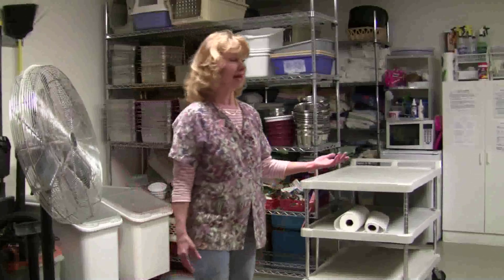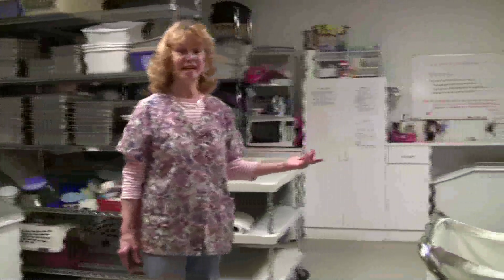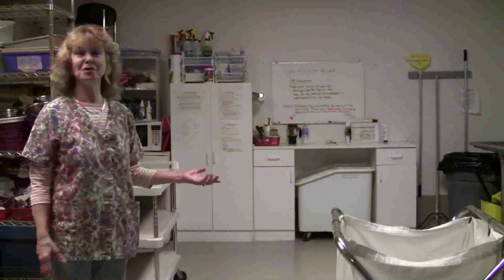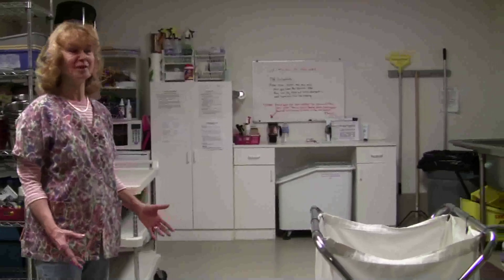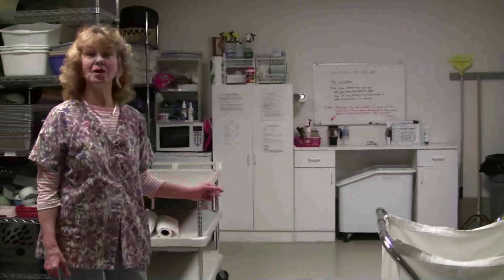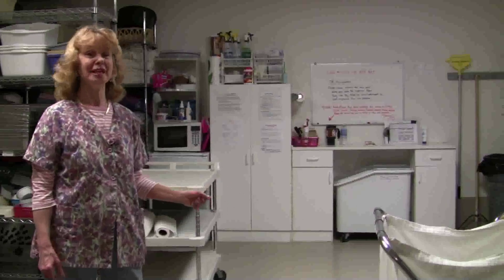We do have a commercial sanitizer and it runs a cycle in about a minute and a half, so the dishes are completely steamed and cleaned every minute and a half. We have volunteers that do all of the washing and drying of dishes here at Tabby's Place.